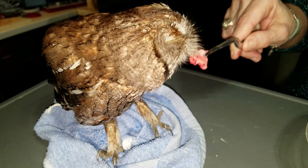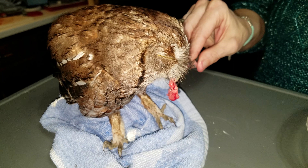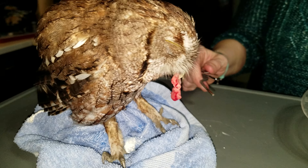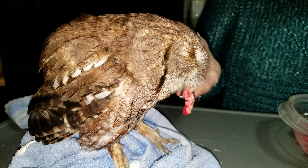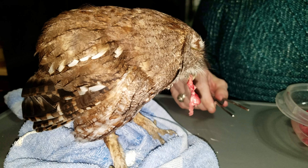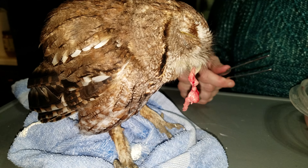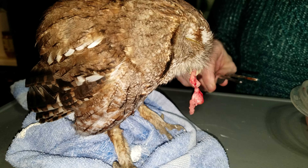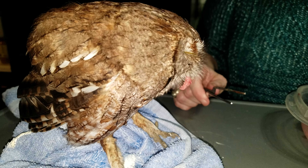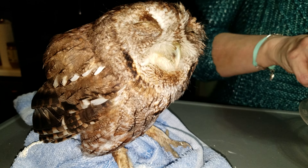Unlike most birds of prey, these guys do not have a crop, so all their food goes straight down into their stomach. Because of that, they don't digest a lot of the bones like most birds of prey do. So when you see a pellet that's been coughed up by an owl, you can tell what they've been eating because most of the bones are going to be in that pellet.